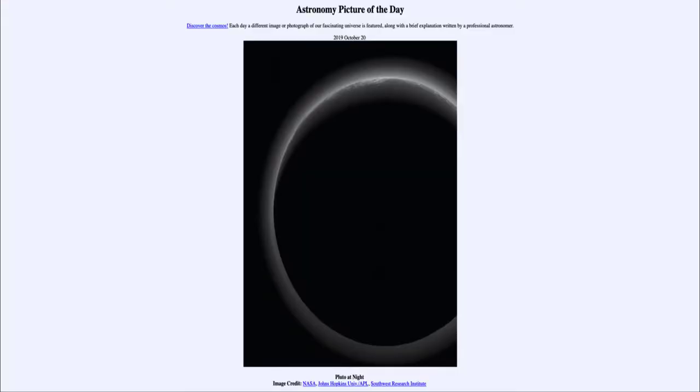Greetings and welcome to the introduction to astronomy. One of the things that I like to do in each of my introductory astronomy classes is to begin the class with the Astronomy Picture of the Day from the NASA website, that is apod.nasa.gov/apod. Today's picture for October the 20th of 2019 is titled Pluto at Night.